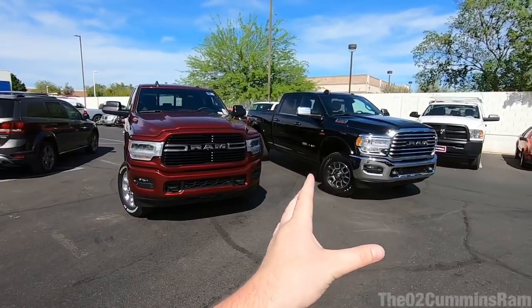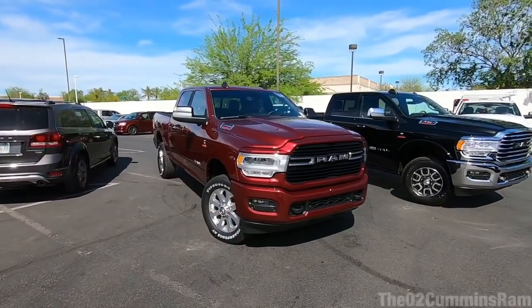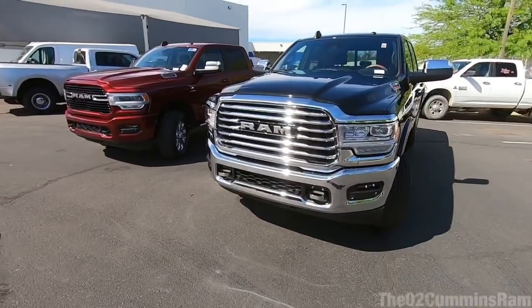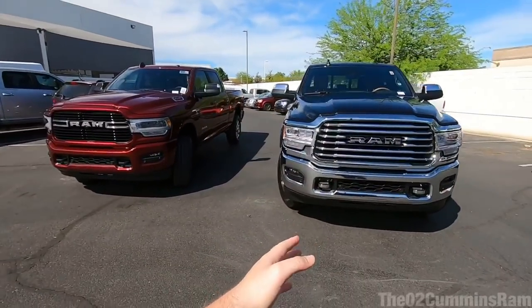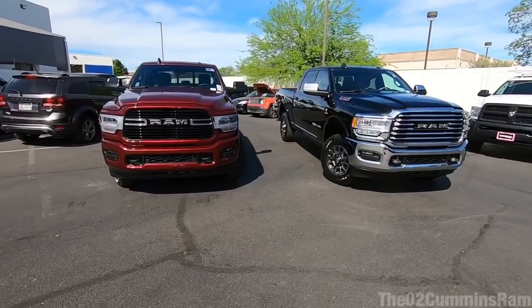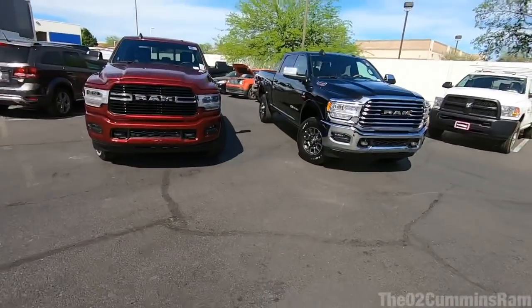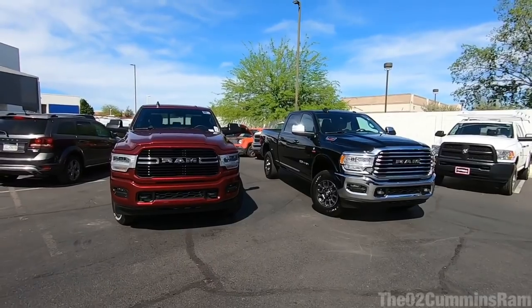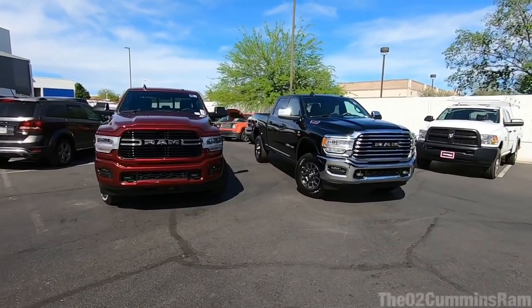Both are fully loaded, especially this Big Horn — it's got the nice LED lights and everything. In today's video we're going to go over a full comparison between the Longhorn and the Big Horn, give you guys a review of the trucks, and take them out for a little test drive. We also just got our first high output Cummins — it's a Tradesman dually, two-wheel drive — so I'll give you guys a quick test drive of the thousand foot-pounds of torque model at the end.